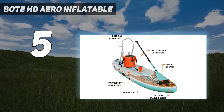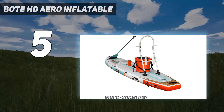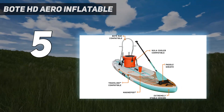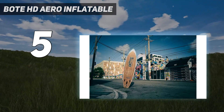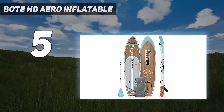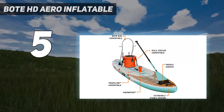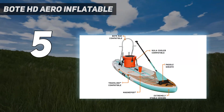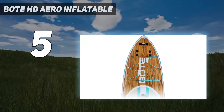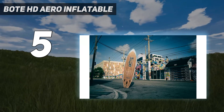With a rider capacity of 315 pounds, this board can easily handle an adult with a child or dog. Bote also has quite a few neat features that make this board stand out. The board comes rack compatible, which is Bote's way of adding a tackle rack or bucket rack to turn normal SUPs into fishing-focused SUPs. It also has a sheath to hold your paddle while on the board, attachment points to store a cooler or a seat, and a magnet attachment point that connects with Bote's drinkware and other accessories.